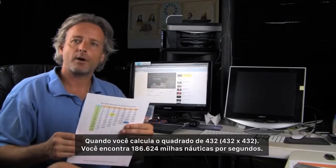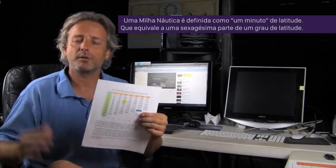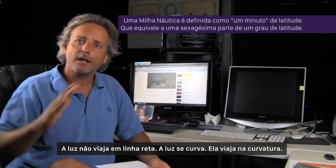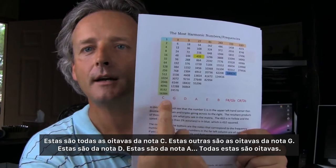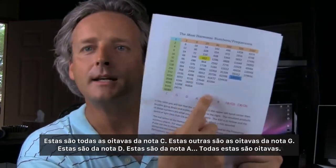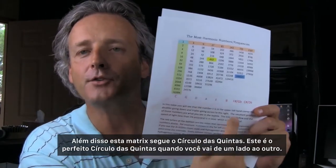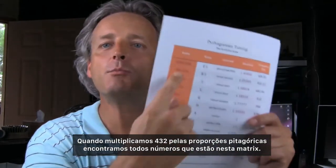In this blue box you see the speed of light: 432 squared gives you 186,624 nautical miles per second. Light doesn't travel in a straight line — light curves, it travels in a curvature. This is an entire octave of C, an entire octave of G, then D, then A and E — these are all octaves. This also follows the circle of fifths — a perfect circle of fifths as it goes across.